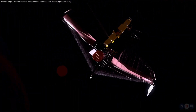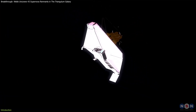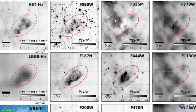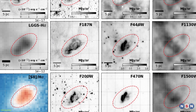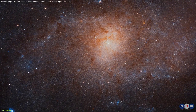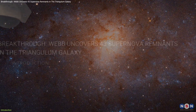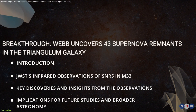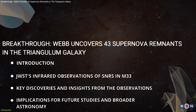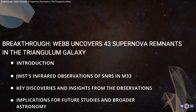The James Webb Space Telescope has been making waves with its astonishing observations of the cosmos. One of its latest achievements is capturing detailed images of supernova remnants in the Triangulum Galaxy, also known as Messier 33. In this video, we're diving into how Webb is transforming our understanding of these remnants, revealing new insights into their structure, composition, and impact on the universe.